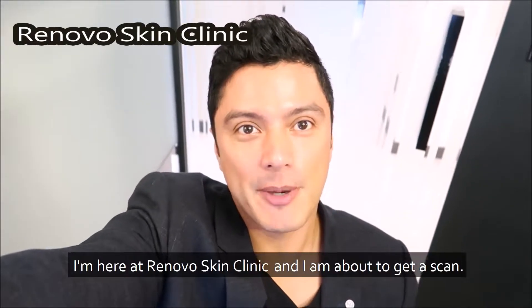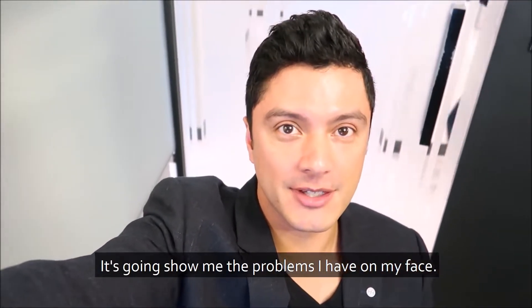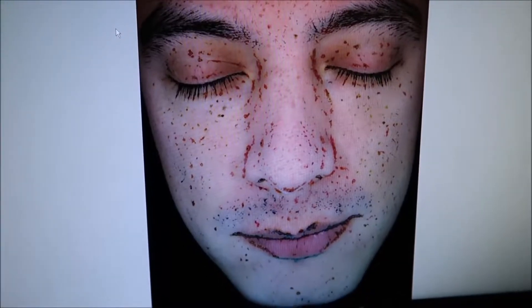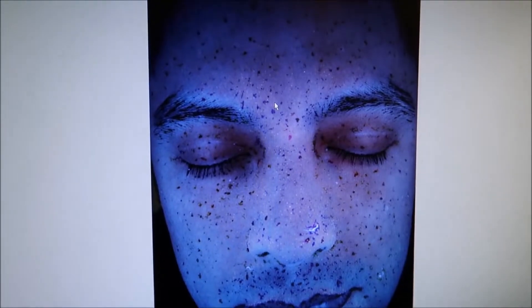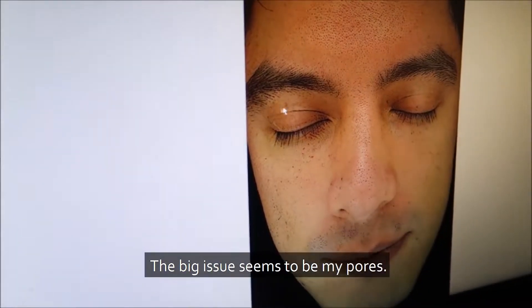I'm here at Renovo Skin Clinic and I am about to get a scan. It's going to show me the problems I have on my face. I just did my scan — the big issue seems to be my pores.